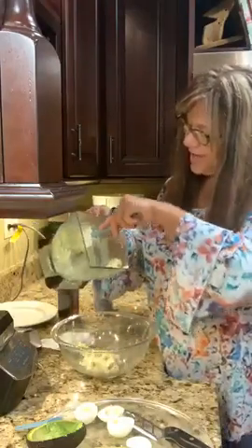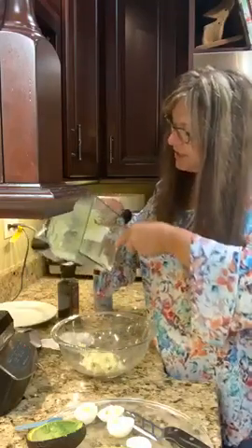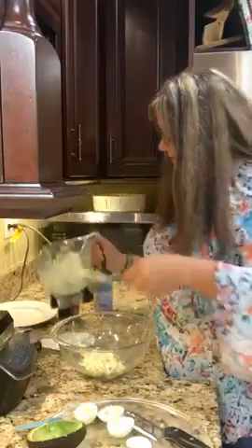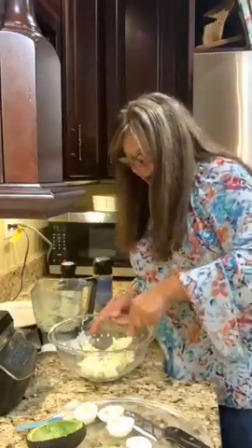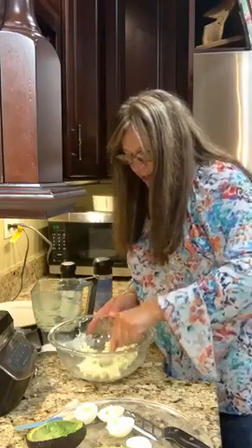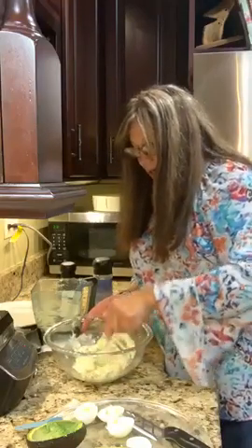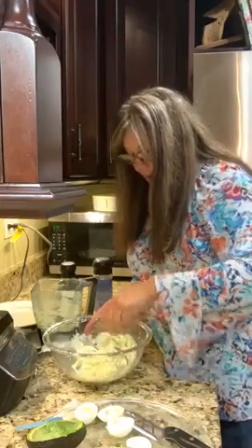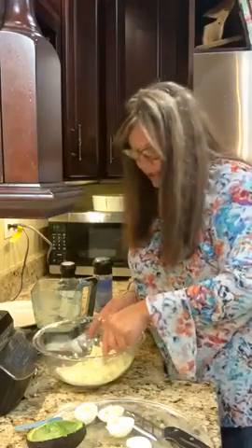The idea behind this recipe is that the filling should be extremely smooth, so a food processor would have worked much better. It also would have helped if my avocado was fully ripe. I normally like a little texture when eating avocado on a sandwich, but this recipe calls for a smooth consistency.